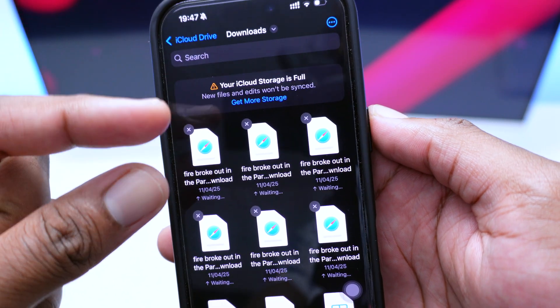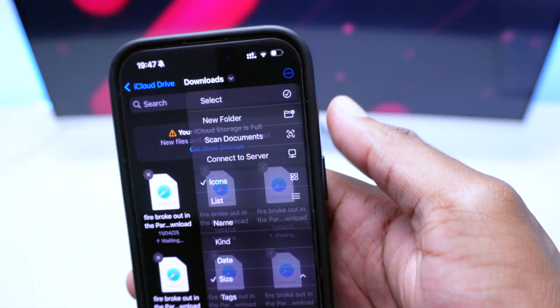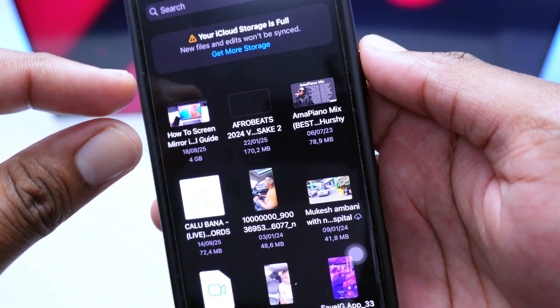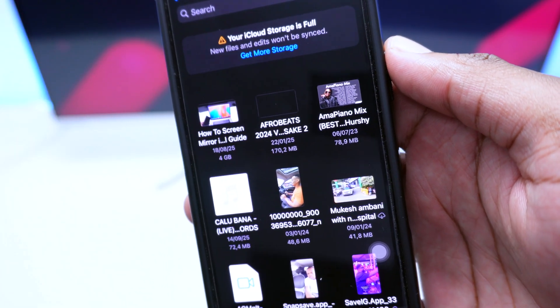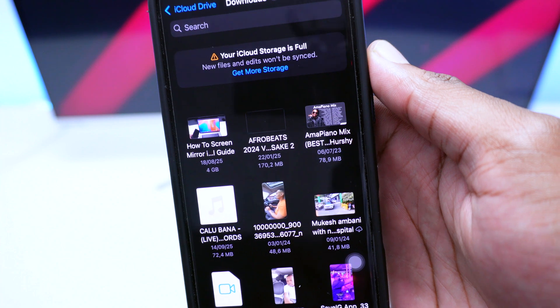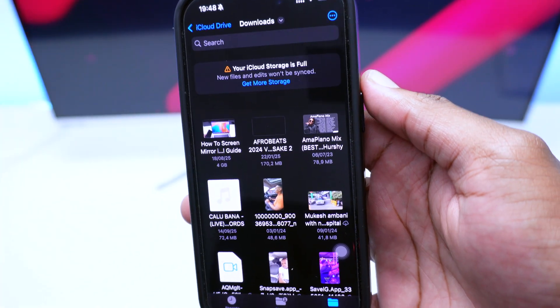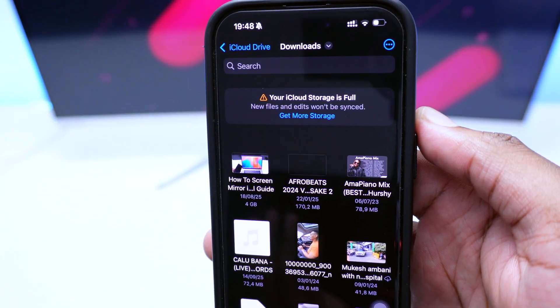Tapping Size once sorts files in ascending order — smallest first. Tapping Size again sorts in descending order — heaviest file first, such as one occupying four gigabytes. You want to sort in descending order so you can see which files are largest and whether they're downloaded to your device.